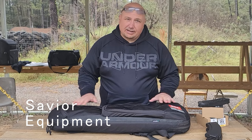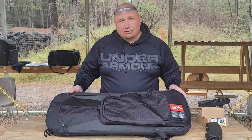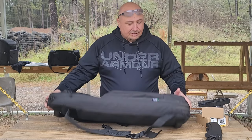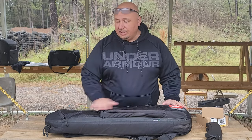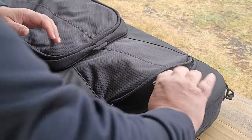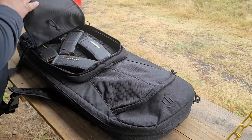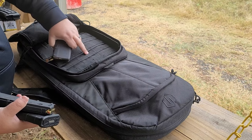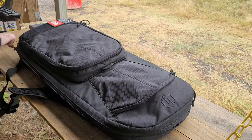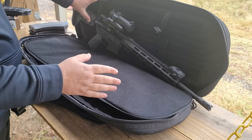Next item on the Christmas list is the Specialist range bag from Savior Equipment. Quick shout out to GOA — make sure you join if you're not a member. I've been using this bag for about five months now — you can tell it's dirty and muddy but it's holding up well. I've dropped it in the mud a few times and I absolutely love it. You can fit two rifles in here pretty easy — this is the 34-inch version. There's a pocket up top for all your stuff, and this side pocket fits a couple pistols and around 15 magazines easily.